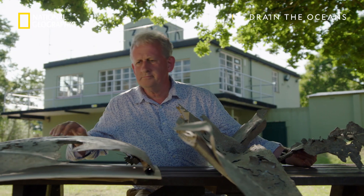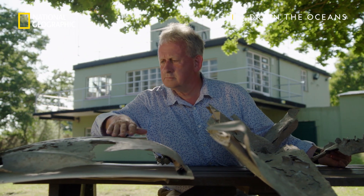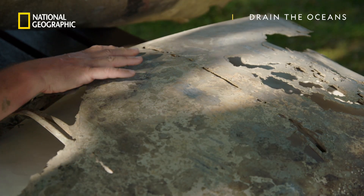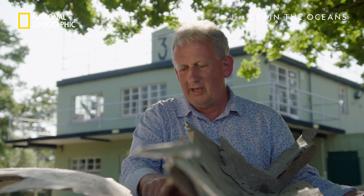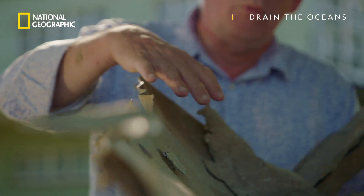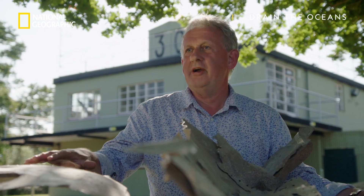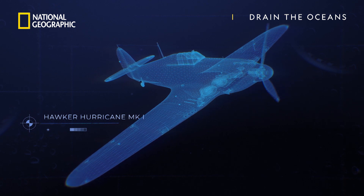Andy has managed to gain access to just a few of the precious remnants and they leave him in no doubt about what type of plane he's studying. What we've got here are very large pieces of wreckage — this is an engine, a lower engine cowling panel. It's got the very typical Hawker engine cowling fastener here. This is a piece of upper wing. The important thing is that it tells us absolutely categorically this is a Hurricane.